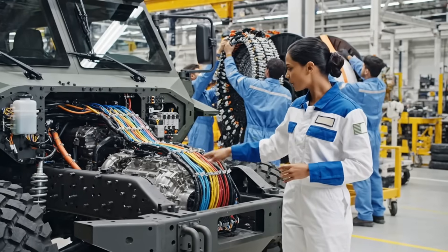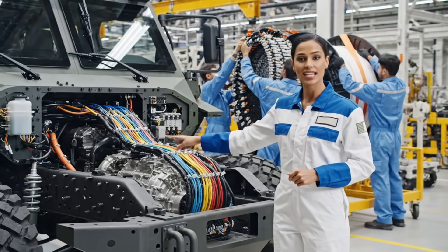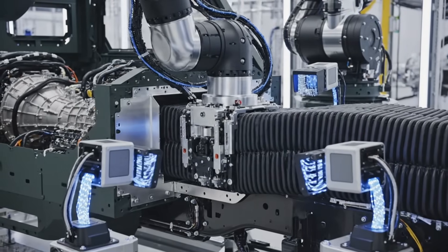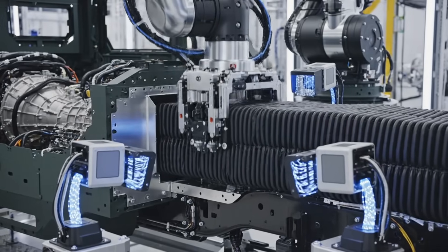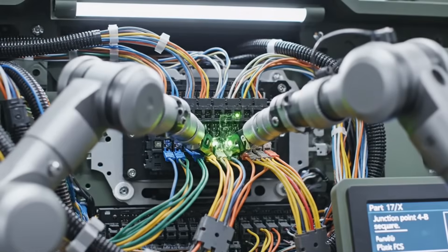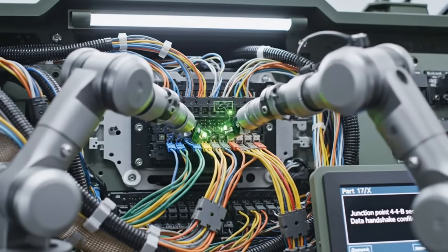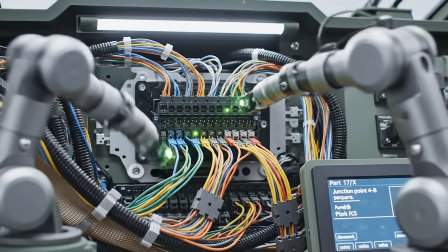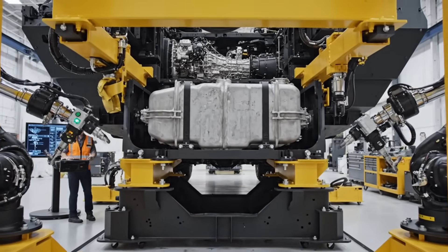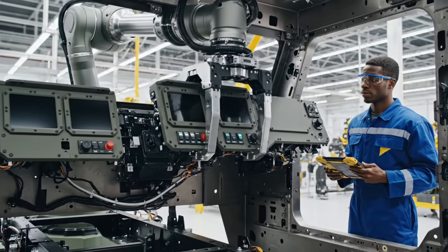The complexity of the wiring and computer systems rivals that of a modern jet. Everything is double and triple checked automatically. Junction point four B secure. Data handshake confirmed. Coolant saturation 100%. Tank seated. Initiating cross member torque sequence. Panel alignment confirmed.